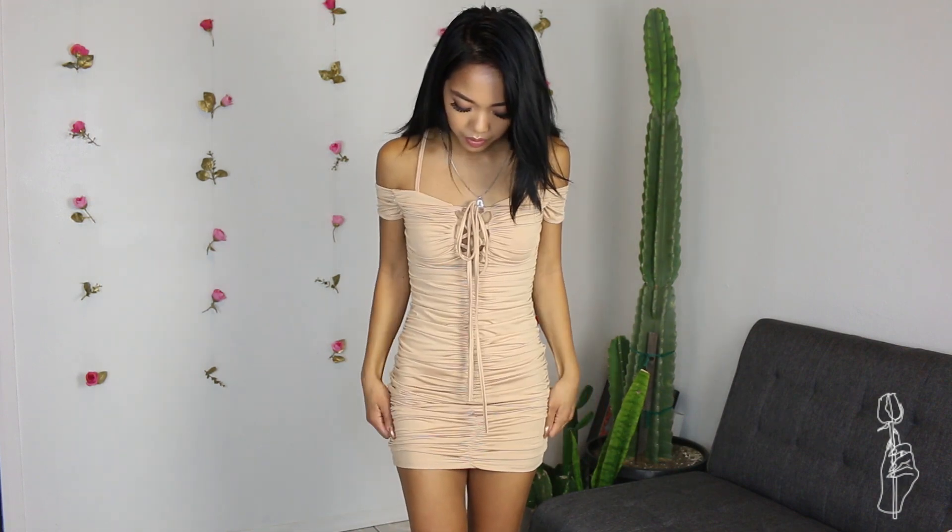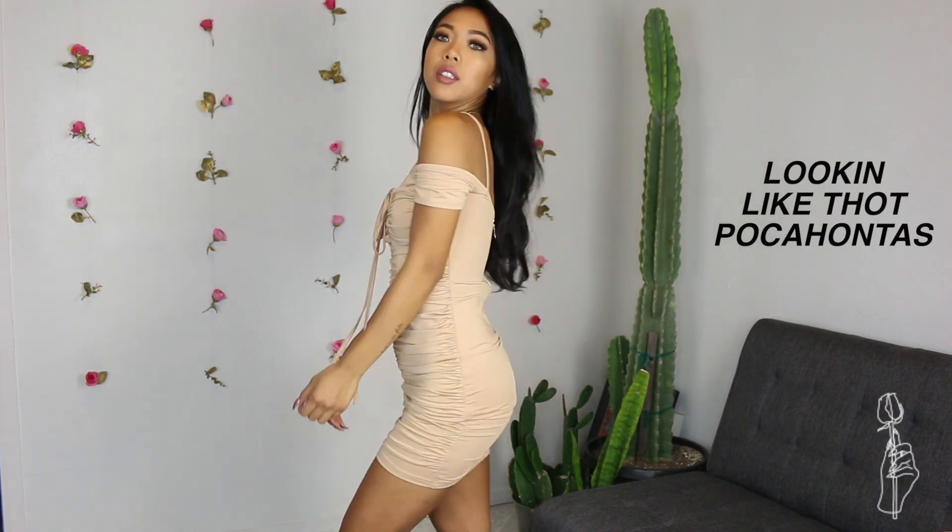Next, we have this nude ruched dress. It actually fit really, really well. I got this one in a size small, and it was only $15. A little trick I like to do is pull and concentrate a lot of the ruching around my hip area so it gives the illusion that my waist is smaller, my hips are bigger, and gives me that wannabe hourglass shape. It's a nice little dress for only $15, so I recommend this one.